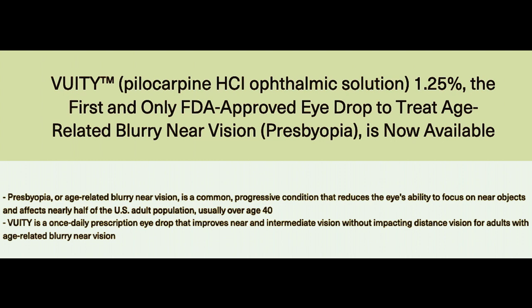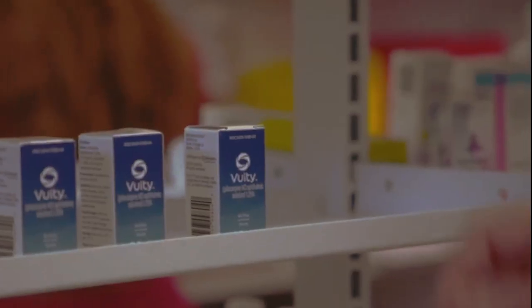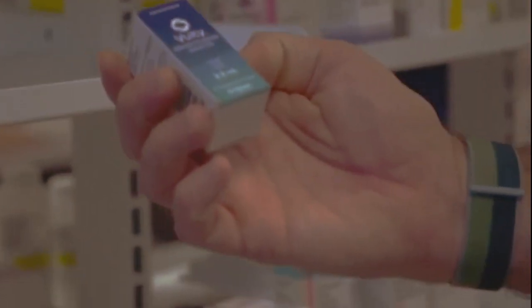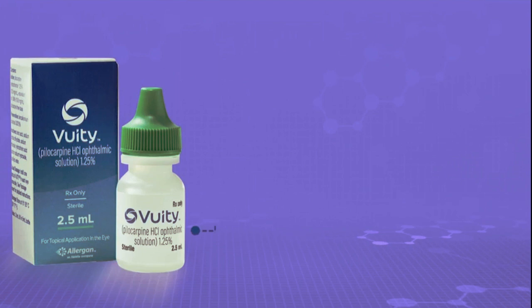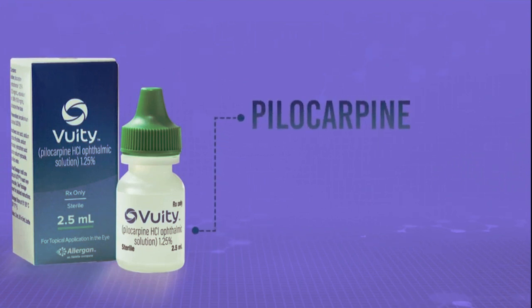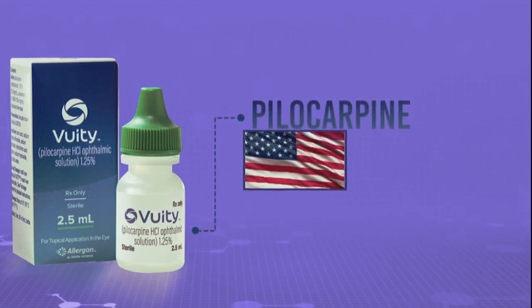128 million Americans are affected with an age-related inability to focus on nearby objects, a common condition known as presbyopia. Vuity does not impair distance vision, but according to the makers, clinical trials showed that a single drop in each eye, once daily, began to work in about 15 minutes and improved close-range vision for up to six hours.